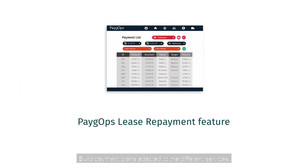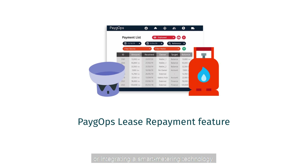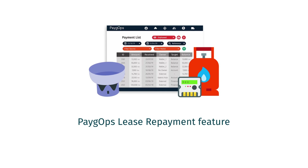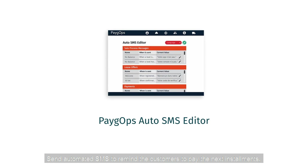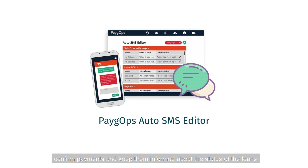PayGops allows Cynthia to build payment plans adapted to the different services, like a rent-to-own model for cook stoves or integrating a smart metering technology for clients to pay based on the amount of gas consumed. It can also send automated SMS to remind customers to pay the next installments, confirm payments, and keep them informed about the status of their loans.